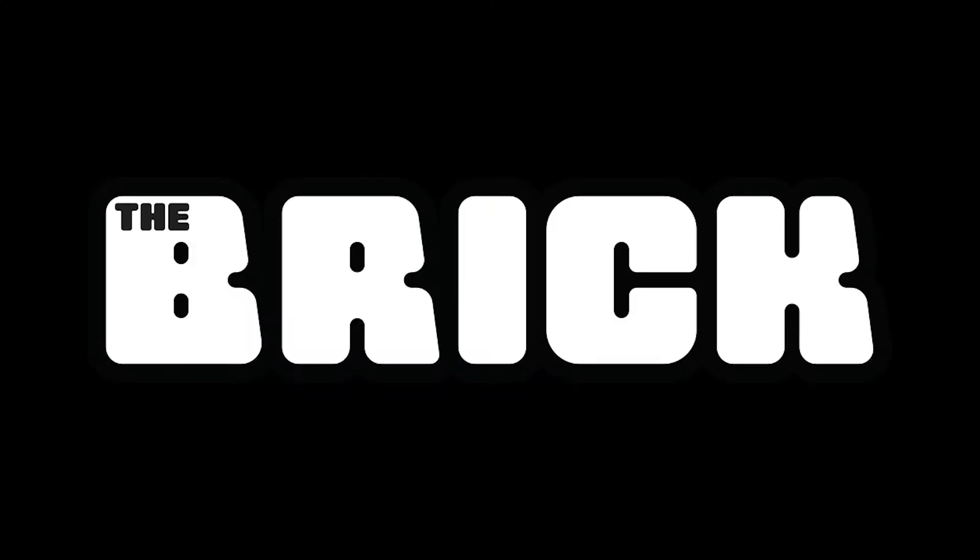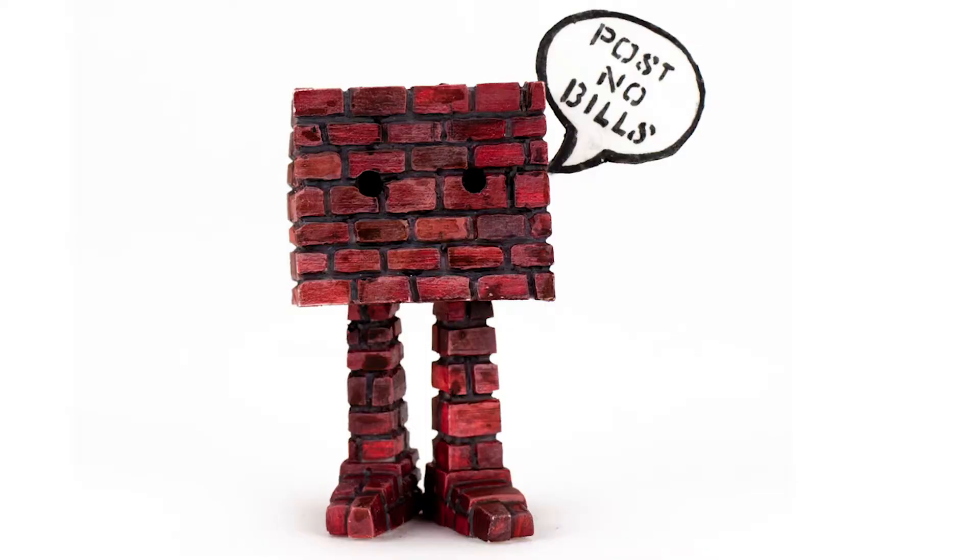Hi, my name's Kyle Kerwin and I make designer toys. I first thought of the brick — it was a custom bloom I did for the ChrisRWK Friends show. The idea was just to make it like a wall come to life. It was kind of a graffiti themed show, and I can't paint at all, so I just sculpted a wall for other people to paint on.